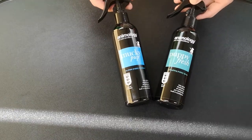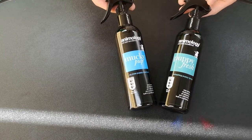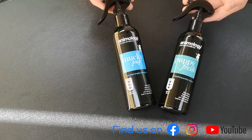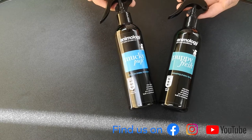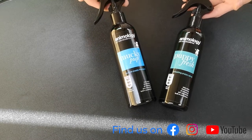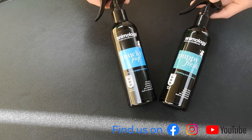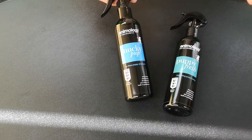Next we move into the no-rinse shampoos and deodorant sprays. These come in spray bottles and are very useful for keeping your dog fresh and clean in between bath times. You can imagine — if you've just finished up in the field and you're heading off to the pub or somewhere else, and the dog just needs a quick clean up and freshen up before going inside — these are ideal sprays.